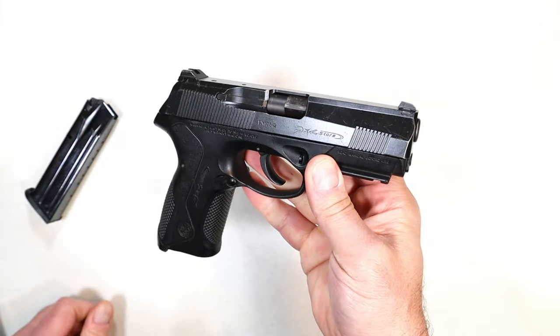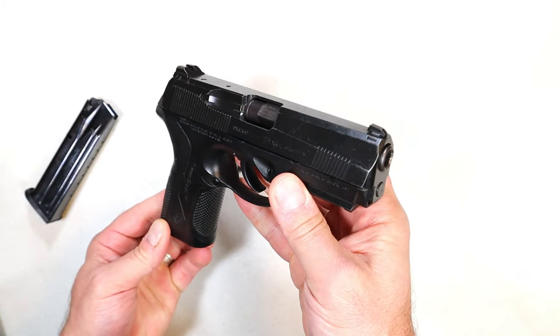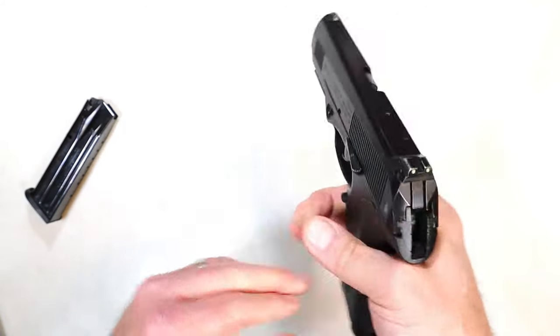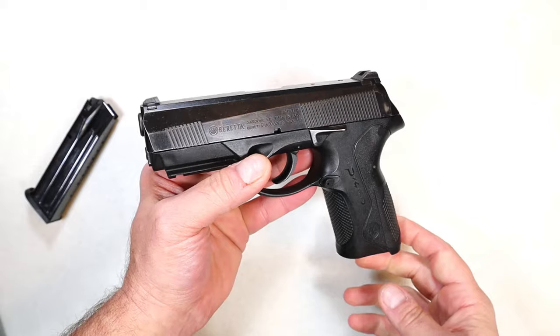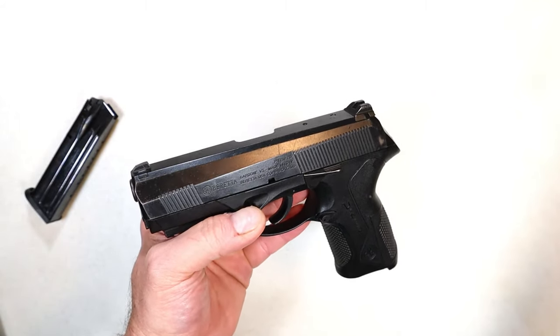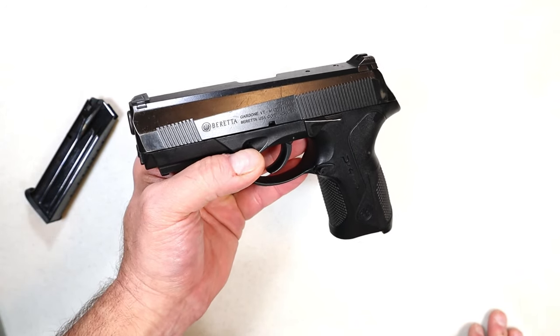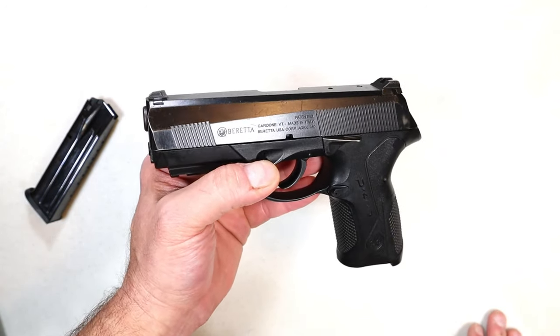I actually like the handgun, but it's not the type I'm going to take out and shoot regularly. I've compared it with other handguns and decided to hold on to it for a while. It's that type of firearm you enjoy owning but don't shoot too often — I'm sure you guys have some firearms like that as well. But it is a Type D — double action only, discontinued.